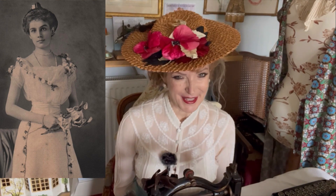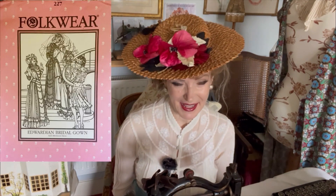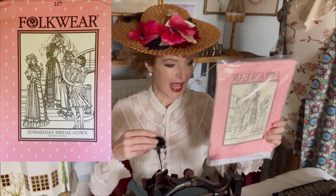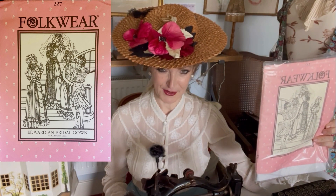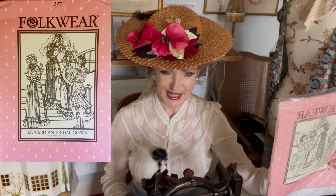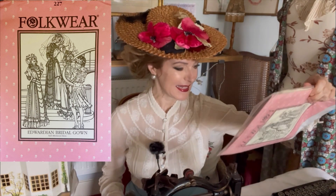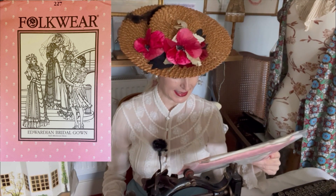When it first occurred to me that the Ghost Bride was the character that stood out for my inspiration, I immediately thought of a pattern from Folkwear Patterns that I have up in my loft. And I thought of it because it's the Edwardian bridal gown from Folkwear Patterns. I didn't buy it to make a bridal gown — I bought it because I wanted to make the slightly shorter dress as just a lovely Edwardian dress. And in the description, it says without a train,